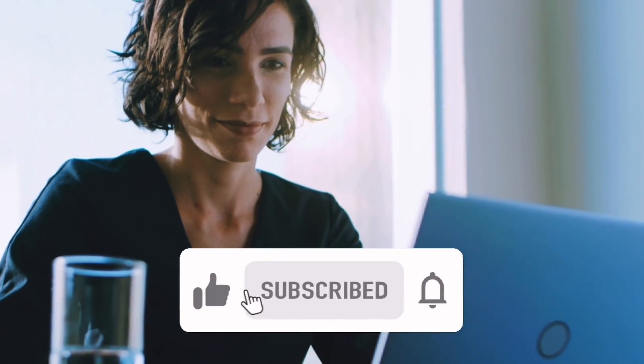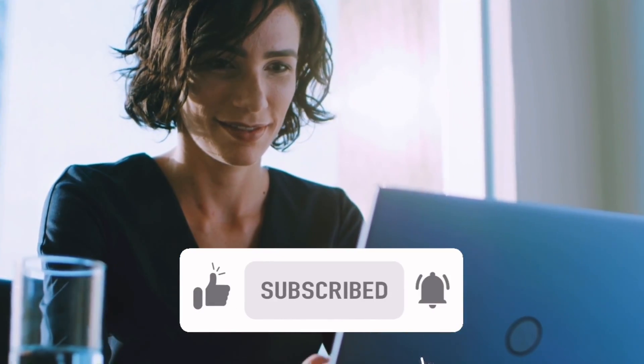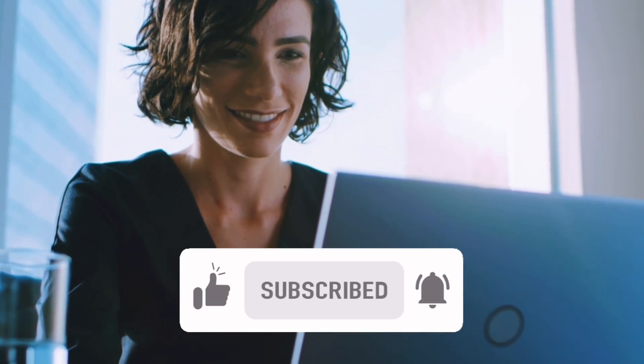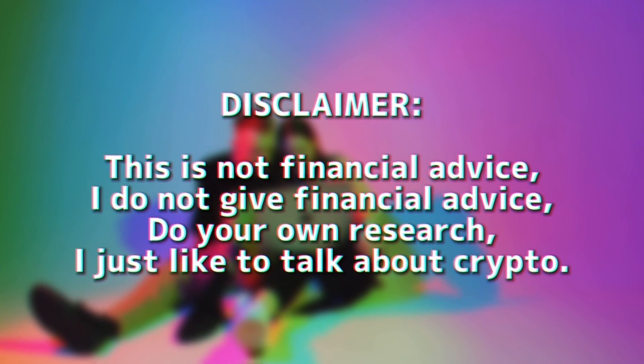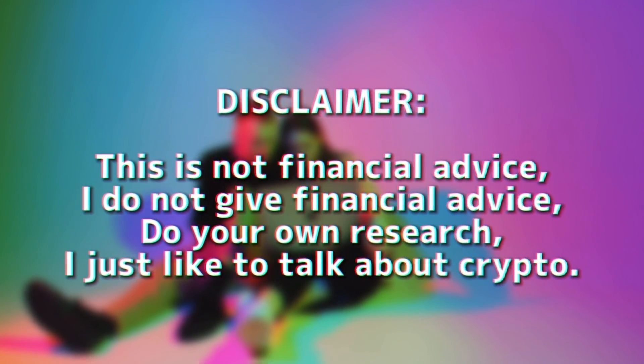If you liked this video, please make sure to hit the like button, subscribe to my channel, and hit the bell button to be notified of future videos. And as always, this is not financial advice — I do not give financial advice. Do your own research. I just like to talk about crypto.